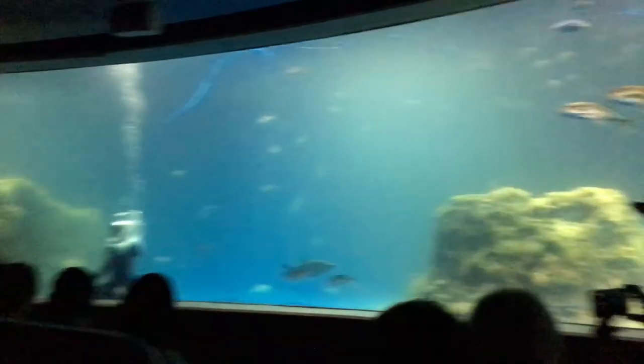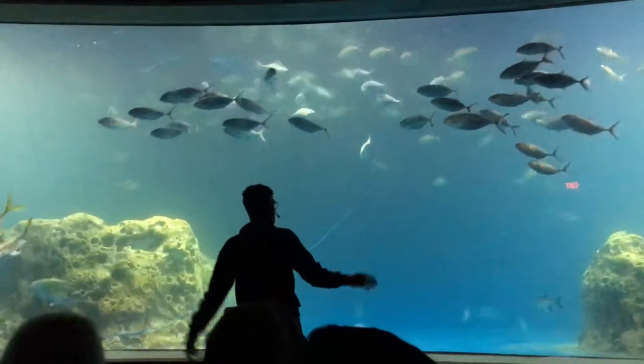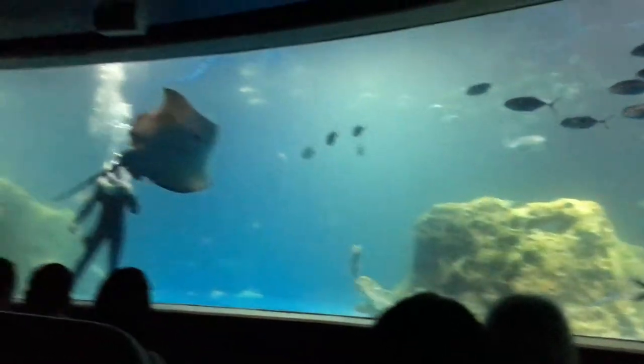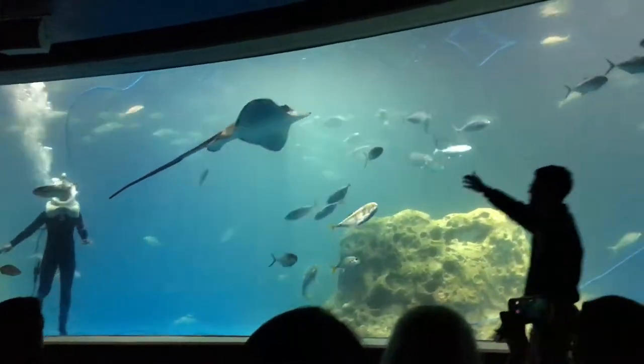As you can see, we do have three groupers right up front. There's one on the bottom left corner, one on the right corner, and also one in the back that's right in the air. But before we get to them, I think we should start talking about the stingray.